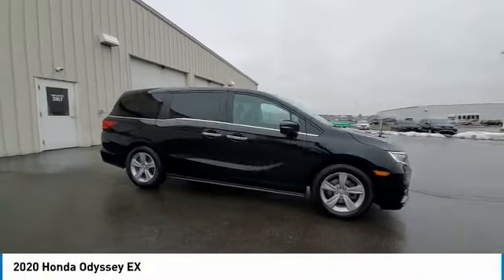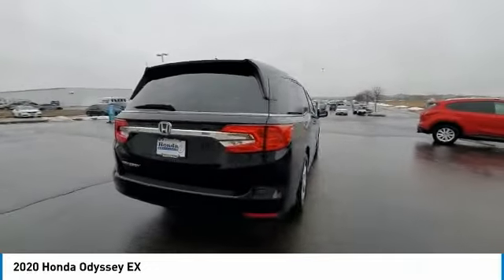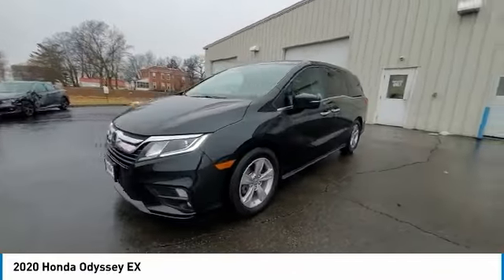Make a great choice today with the 2020 Odyssey. The Honda Odyssey is a showcase of distinguished style, captivating technology, and advanced safety features. A must for all families.